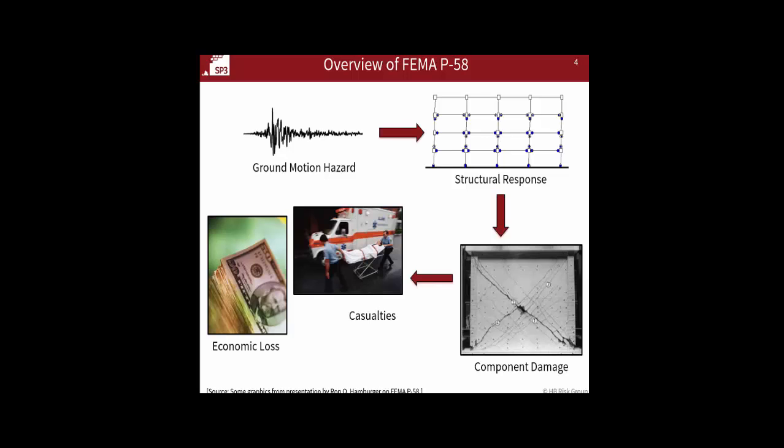P-58 also relates damage to casualties — both collapse-related fatalities and the consequences of falling hazards, particularly lighting and ceiling components falling, and their injury consequences. It also predicts repair time — how long it will take to fix the building. We'll talk a bit later about some of the ready-repair modifications we use in the USRC process on the repair time side.